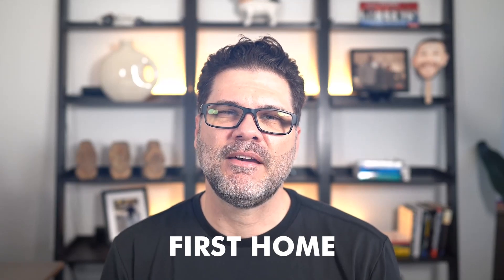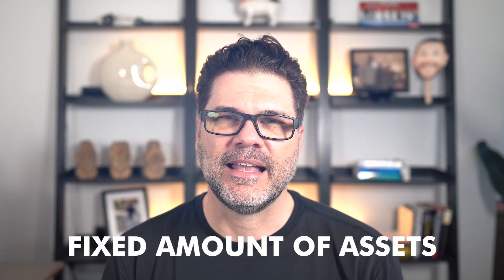If you're looking to buy your first home, you probably have a fixed amount of assets available to make that happen. If that's the case, it's critical that you know the differences between the two primary options for minimum down mortgages: the 3.5% down FHA and the 3% down conventional. Maybe you didn't even know that conventional Fannie Mae, Freddie Mac loans were an option if you were putting less than 20% down.